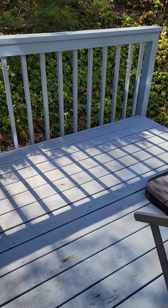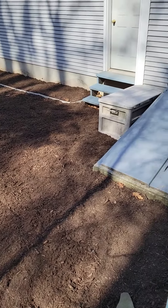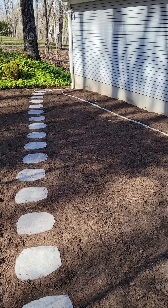On this side of the deck, I mulched behind the garage — which was all moss — and I put those stepping stones in, and then that goes all the way around the side of the garage.